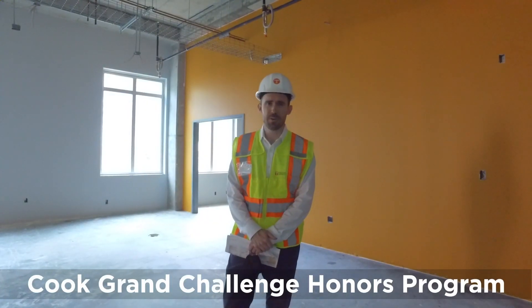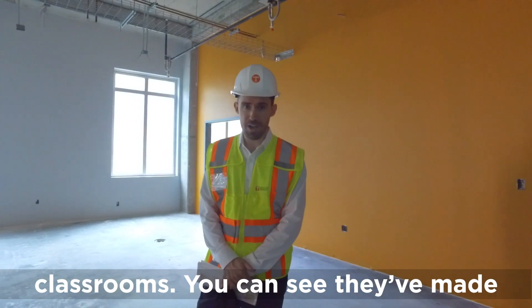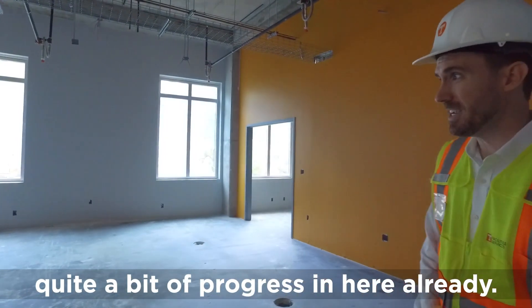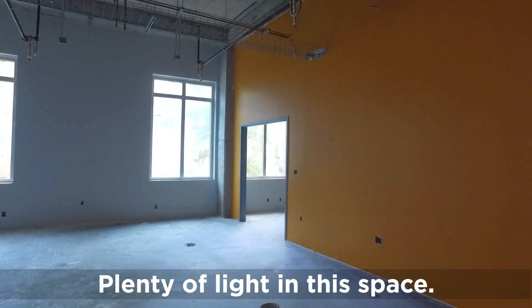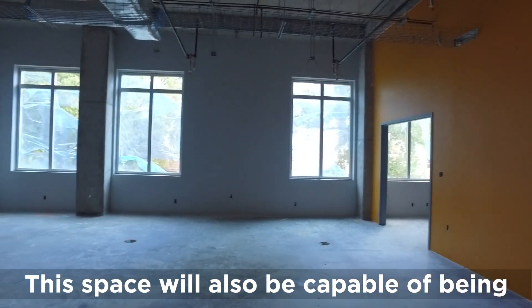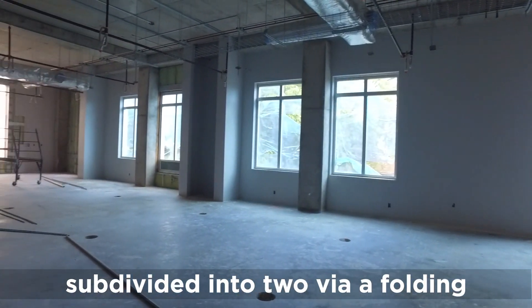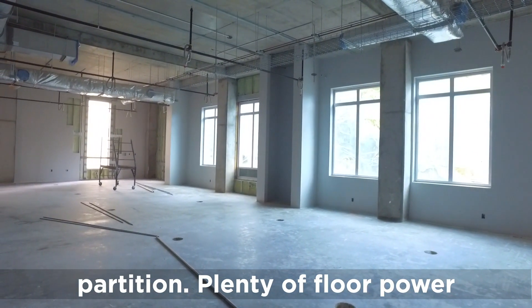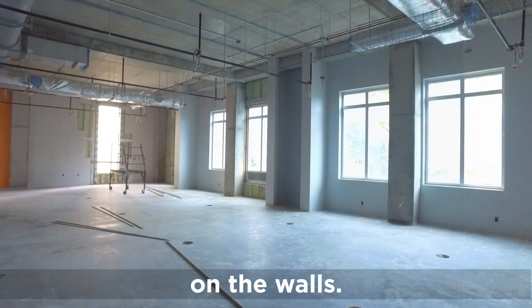Here we're standing at one of the Cook Grand Challenge Honors Program classrooms. They've made quite a bit of progress in here already. Plenty of light in this space. This space will also be capable of being subdivided into two via a folding partition. There will be plenty of floor power and audiovisual equipment on the walls.